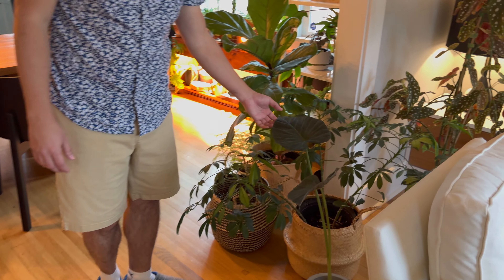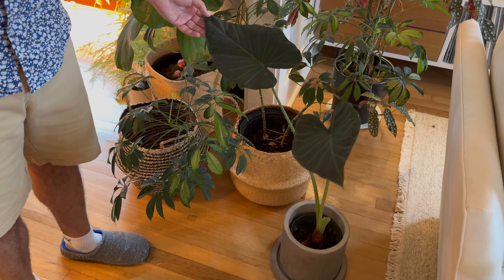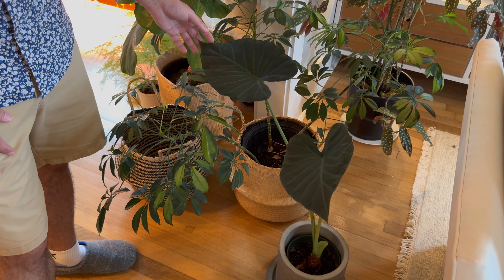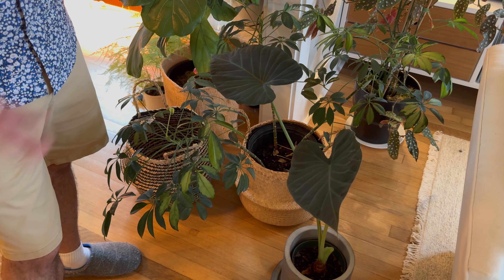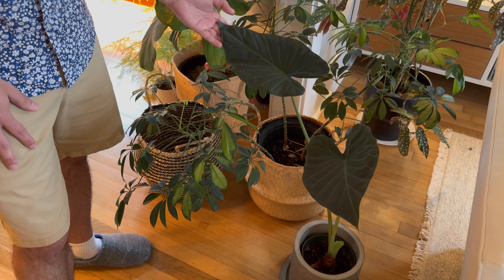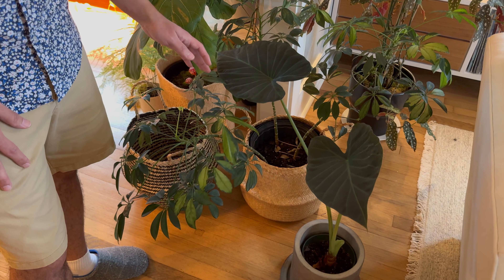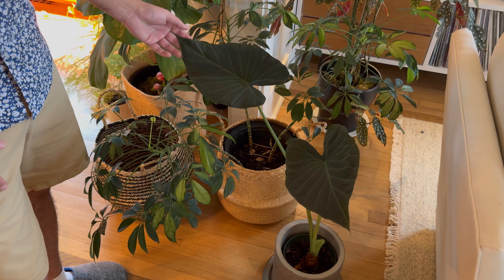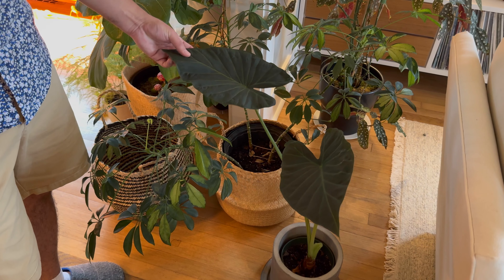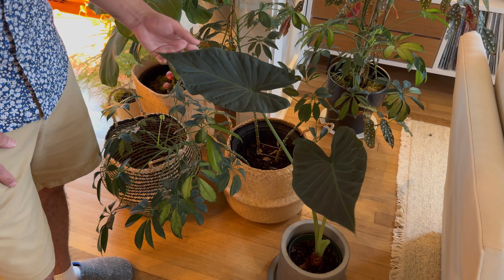Moving on, here we've got an Alocasia Regal Shields. I also seem to have a love-hate relationship with this one — it's very beautiful, but every time it puts out a new leaf, one dies. So it never really gets big and bushy. I'm wondering if it's not getting enough light, or if that's just common behavior for Alocasias. It's really beautiful though — my grandmother used to have a similar plant in her backyard when I was a kid, so it's a nice homage to my grandma.